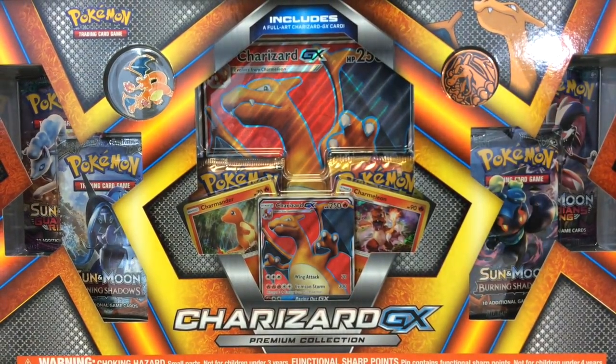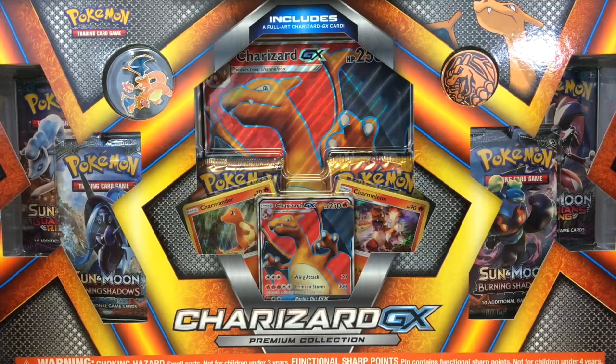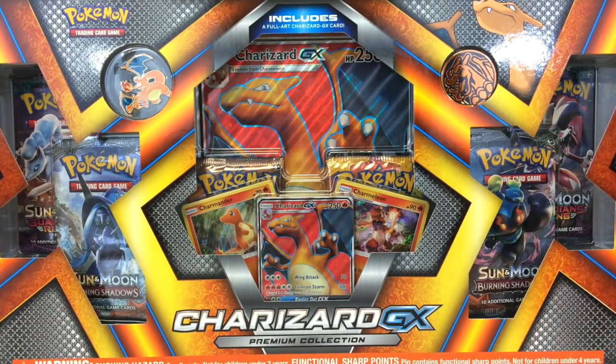Back on topic — today we're opening up a Charizard GX premium collection box. I am so excited about this. This is the thing I found on my poké hunt, but I do want to let you guys know that you can also order these off of Over the Top TCG.